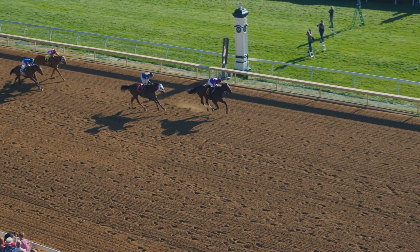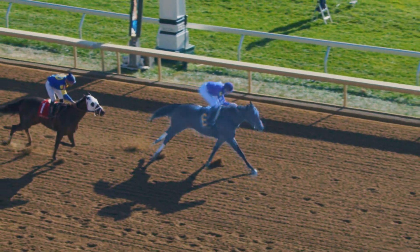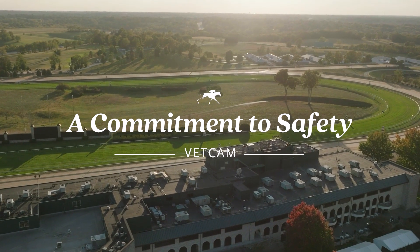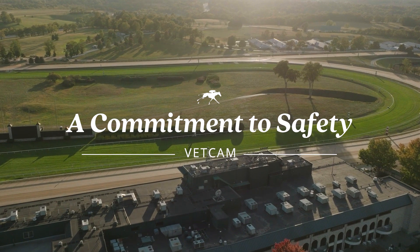Through VetCam, we can gain more dimension to the story of a horse — both for us at Keeneland and our counterparts around the country.